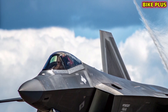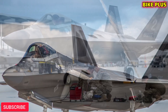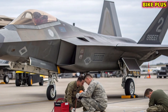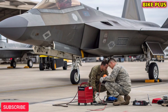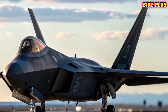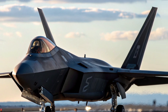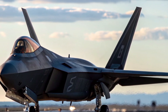As newer fighter jets like the F-35 and international rivals enter service, the F-22's upgrades keep it ahead of the curve. In 2026, the jet remains a symbol of U.S. air superiority and a deterrent against adversaries worldwide. Its role is not just about combat, but also about maintaining strategic balance and projecting power across the globe.